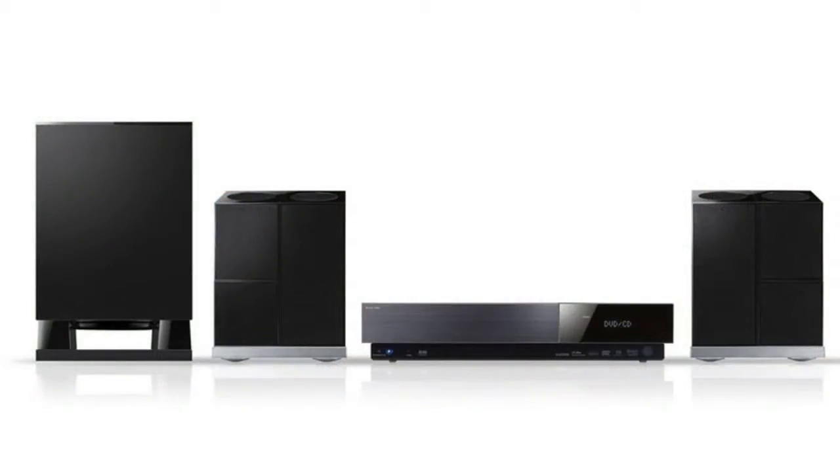Mid-bass speakers are intended to reproduce low frequency band and are mainly used in acoustic systems with more than three bands and in subwoofers. Mid-bass speakers reproduce frequencies from 20 to 500 Hz. Mid-bass of high quality is critical for acoustic systems, especially in home theater subwoofers or in your car.